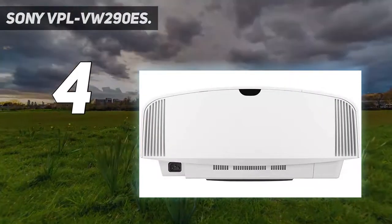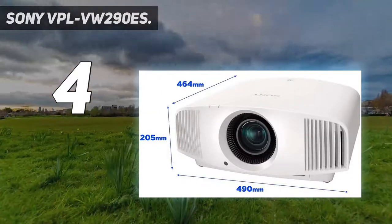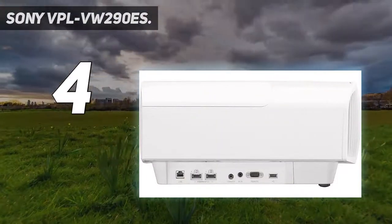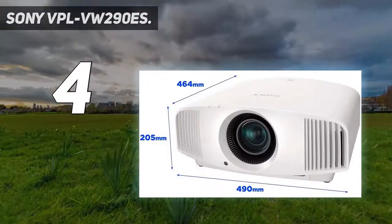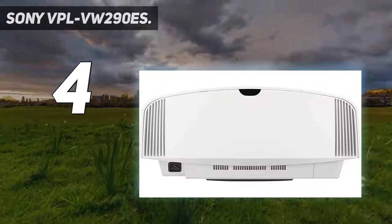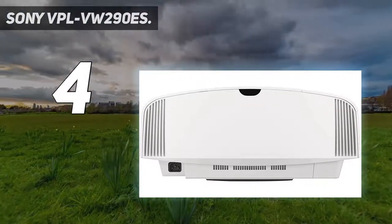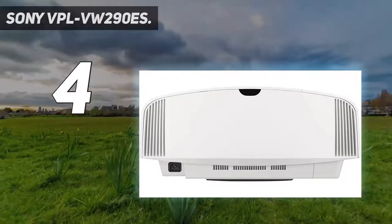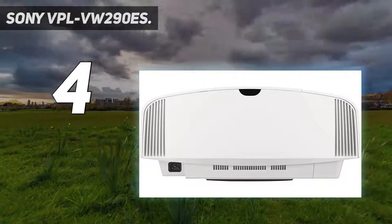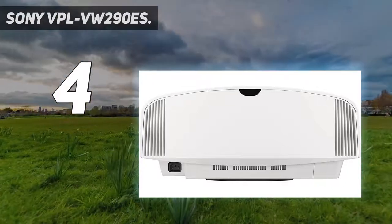Coming in at number 4: the Sony VPL-VW290ES. This is Sony's replacement for the excellent VW270ES, now armed with the X1 for Projector picture processor and features like Super Resolution, Reality Creation, and Dynamic HDR Enhancer. It resets the standard for the entry-level native 4K projector. Like the rest of the native 4K Sony series, the 290ES uses Sony's SXRD 4096 by 2160 resolution DALA panels, which combine the best of LCD and DLP technology, resulting in a sharp picture that draws an excellent balance between HDR punch and tonal details.